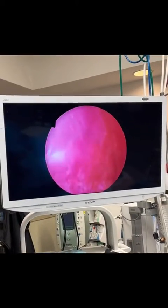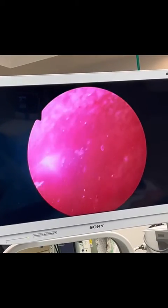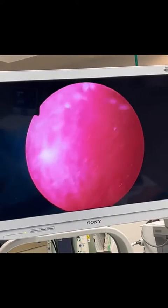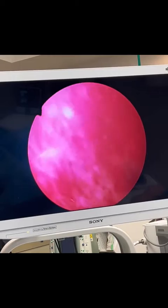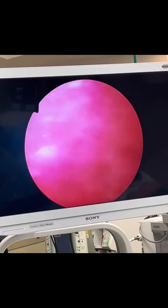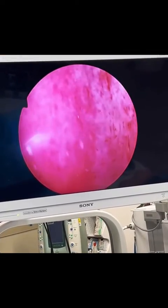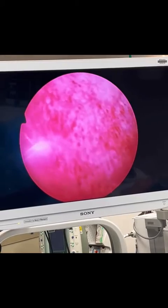After stretching her bladder with a liter of saline and holding it for five minutes, we emptied the bladder and this is what it looked like. She has what's called waterfall bleeding and petechiae — these can be diagnostic signs of interstitial cystitis. This patient didn't have this, but you can also see ulcers or hunters ulcers, which can be indicative of IC.